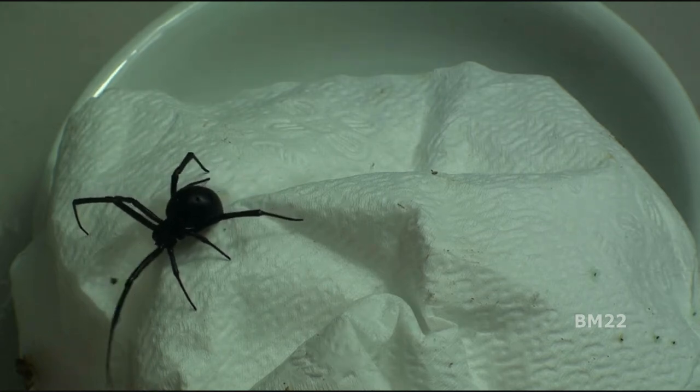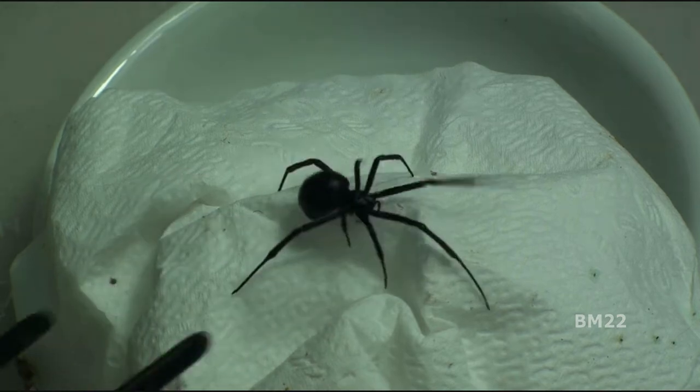This is a good-sized spider, and this brings the total Black Widow spider count up to — I'm pretty sure — six. So this is six Black Widow spiders so far we've found in the house.